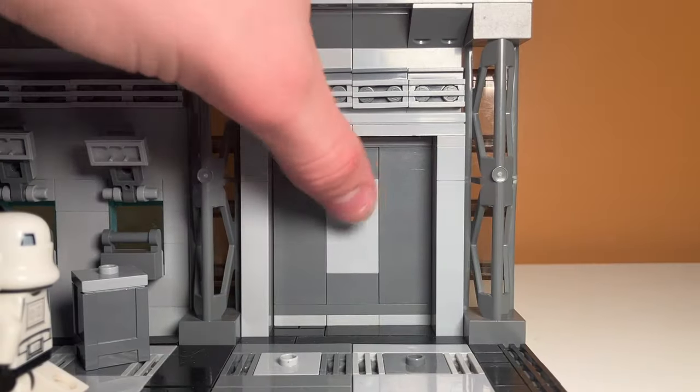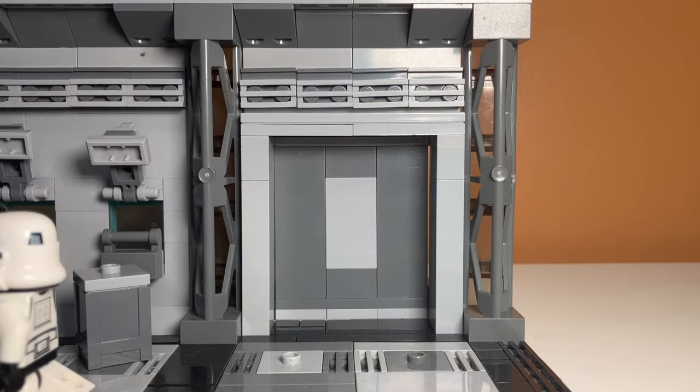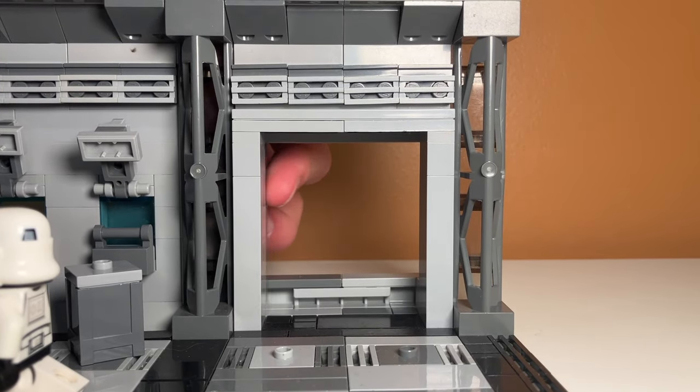My favorite part about the MOC is that the sliding door actually works. It has this cool feature where you have to press it in, and then you can slide it.